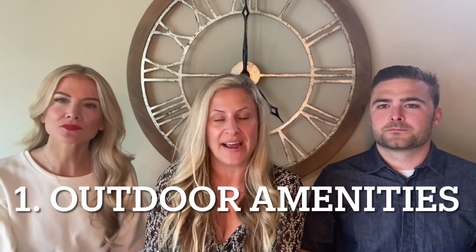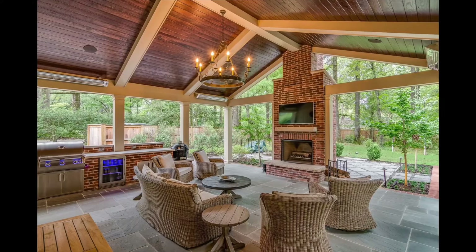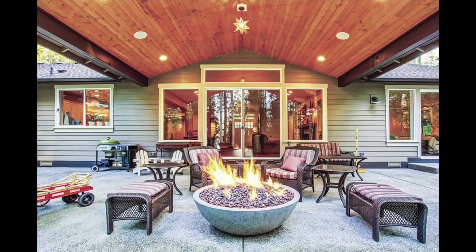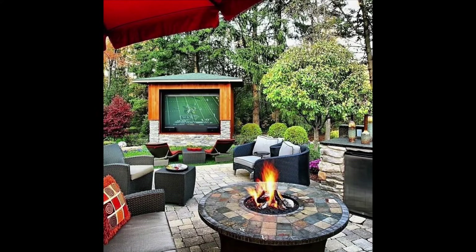Number one, which is really cool and very helpful during COVID times, is outdoor amenities — something we've been seeing trending for quite a while. Think built-in barbecues, big patios, covered outdoor spaces, heaters, fire tables, built-in fire pits, and outdoor TVs. Who doesn't want to watch a football game outside? Outdoor amenities are huge right now both because of the pandemic and because people like to entertain at home.